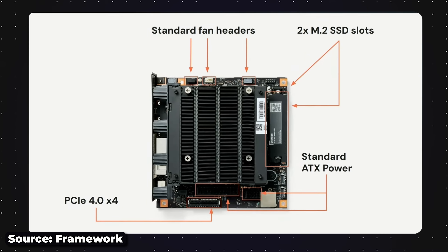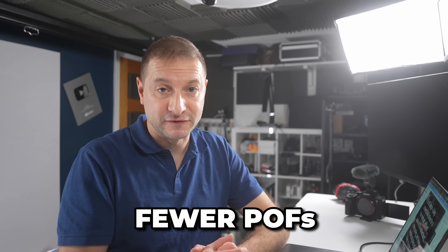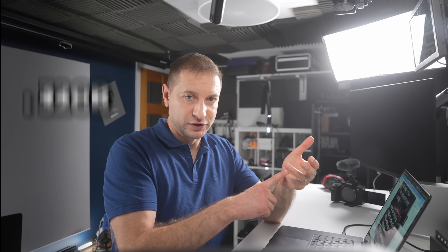Soldered RAM in a Framework computer — who would have thought? But it does allow for a more compact and efficient layout on the motherboard, better cooling, and fewer mechanical points of failure. After all, they're giving different configurations: 32, 64, 128. In a mini PC, that's a big deal.